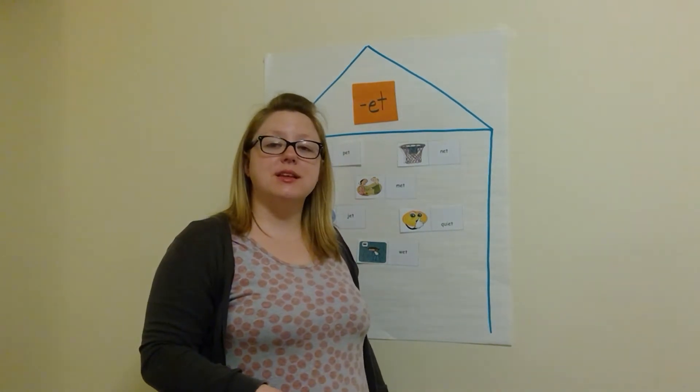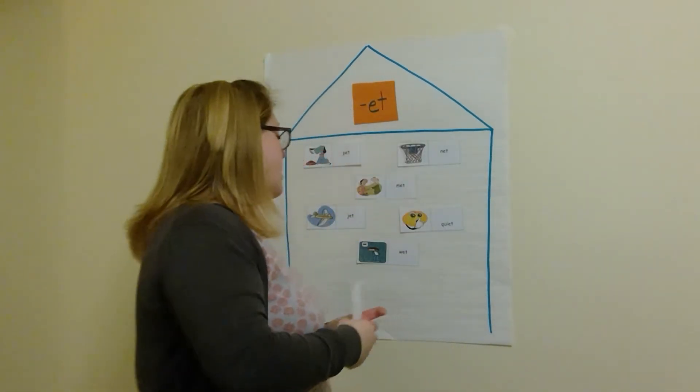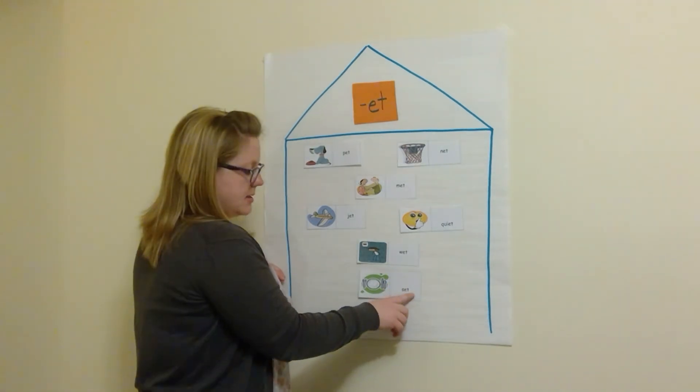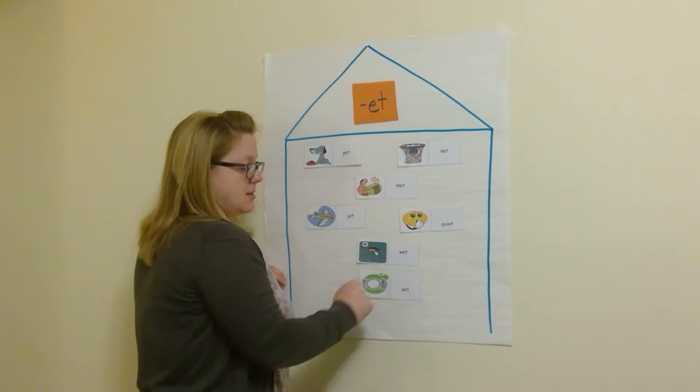And the last one we have — when you're having dinner with your family and you're going to put the silverware on the plates and the napkins on the table, you are going to set the table. Set. Let's sound it out: S-et. Set. Do it with me: S-et. Set. Very good.